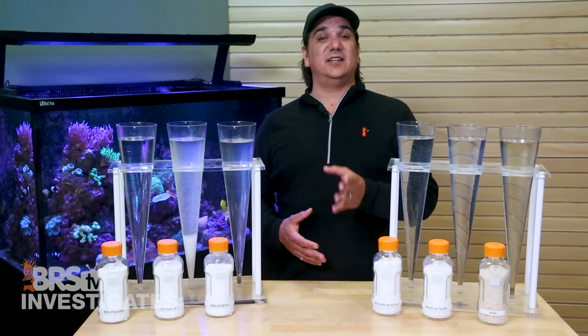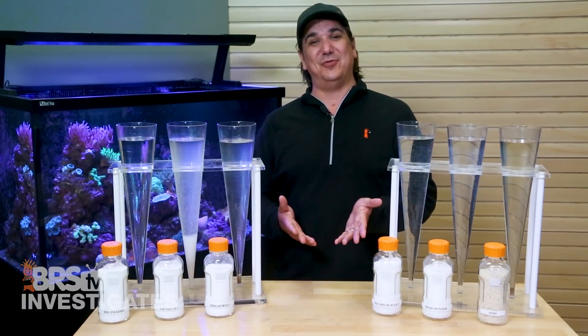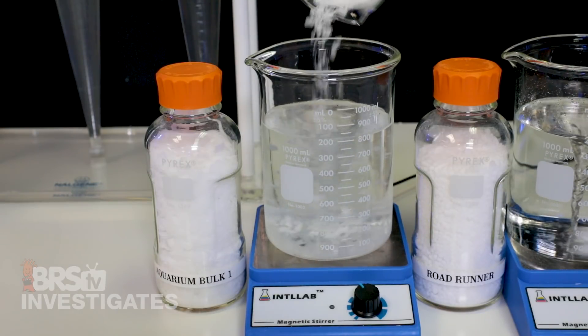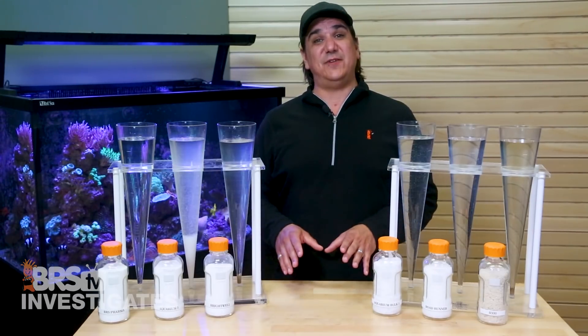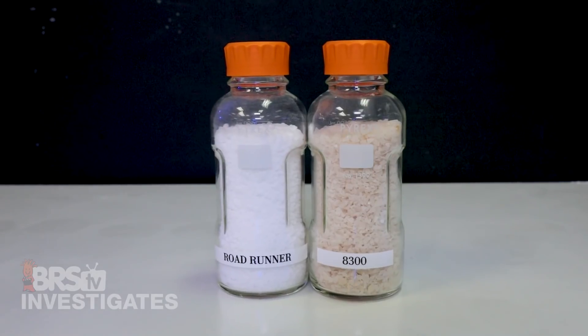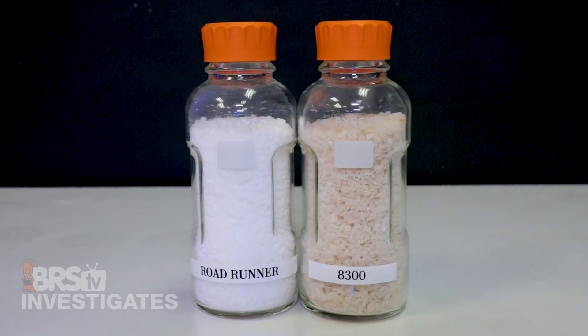Before we dive in, I would like to share what I expect to see here. I certainly expect the pharma to perform pretty solid. Based on my personal experience with large flake magnesium, I don't think Aquarium Bulk One will be super impressive, and I am pretty certain that all of the aquarium options will be significantly better than the ice melters — but we will see. It is important to note that neither of the ice melters are designed for this purpose, nor do they make any claims to that.